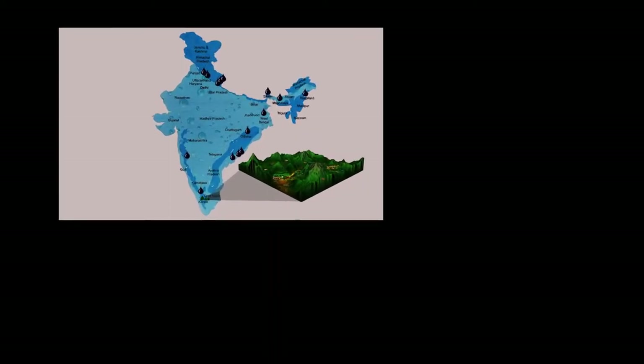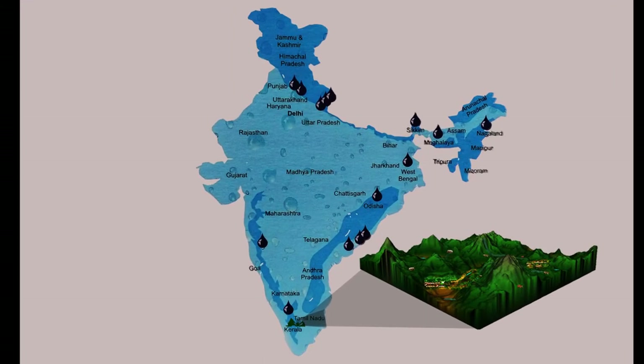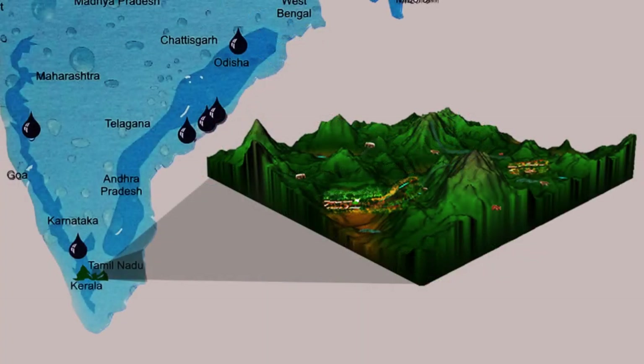In India, people depend on diverse water sources like rain, rivers, streams, springs, open wells, and bore wells. Have you ever wondered how much it costs to tap water from these sources like springs and wells? Let's look into the water situation in three villages in the Nilgiris with different water supply systems.